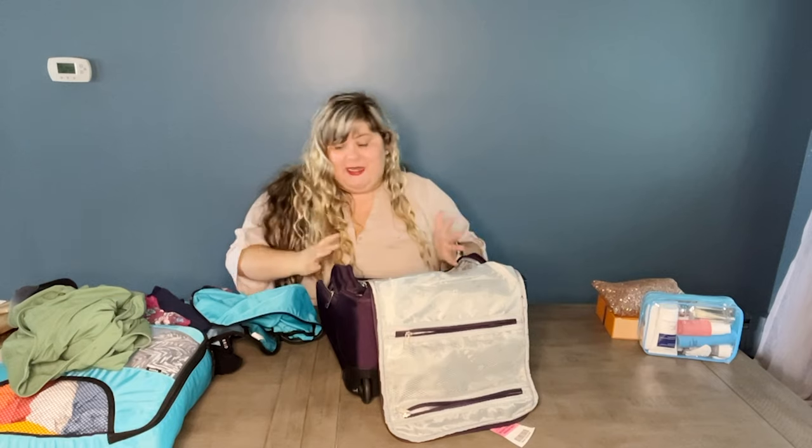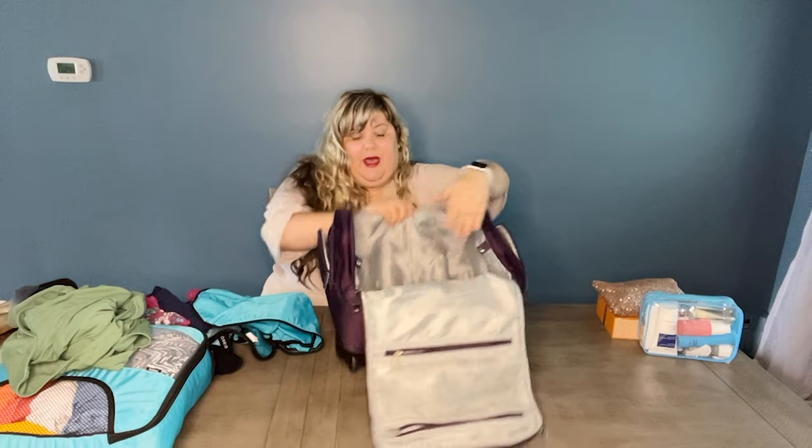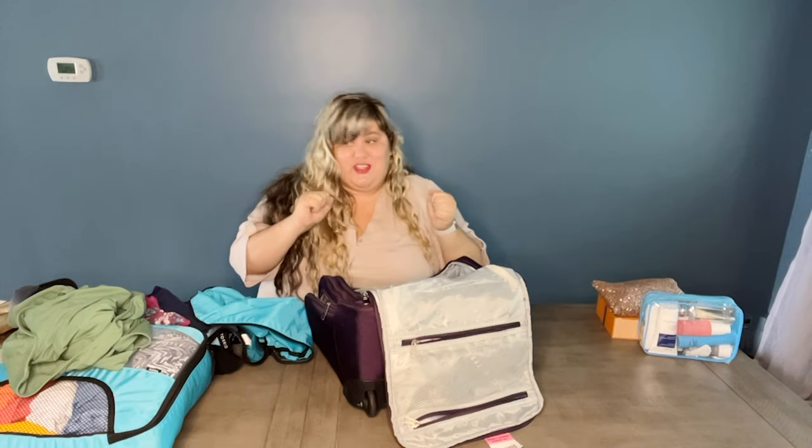My tips for packing in this bag: because there are metal bars at the bottom, I like to take rolled-up underwear and use that space. A lot of people just pile on top of those bars and lose real estate in their bag. So let's try to pack this up.